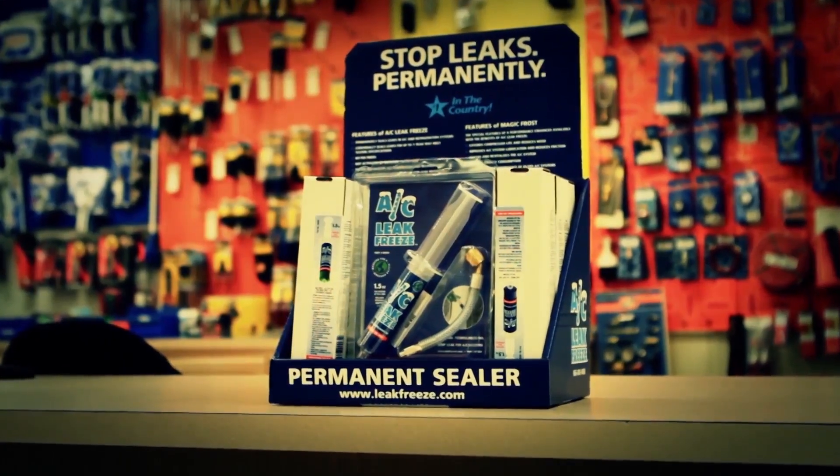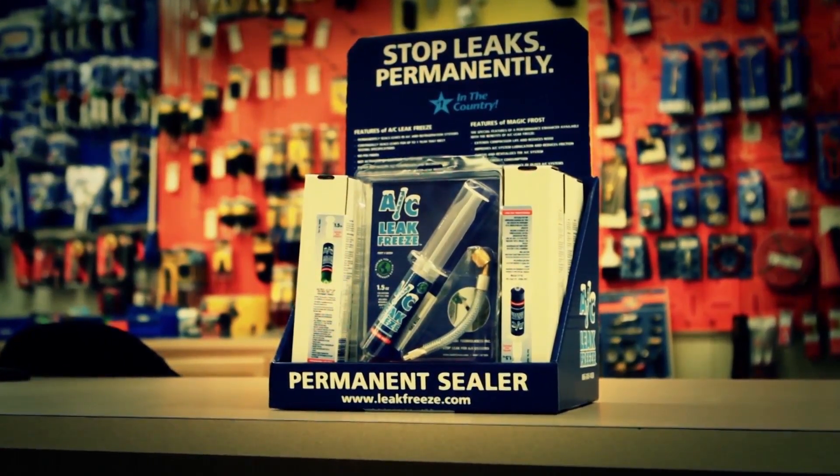We use Leak Freeze to help extend the life expectancy of a unit and also make repairs to a unit to get the full 8 to 12 years of life expectancy out of it. So we like to use this product to help make the air conditioner run a little longer so that homeowners can properly prepare for replacing their system. It's definitely a decision that you want to make over the course of time and not overnight.